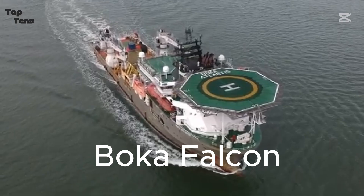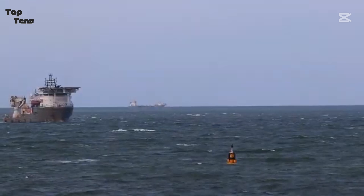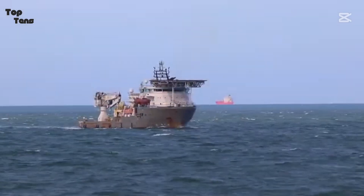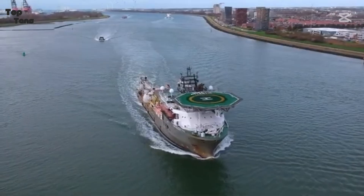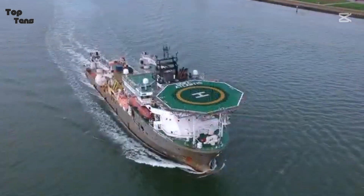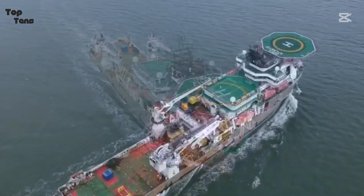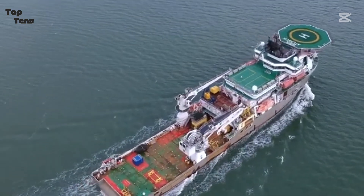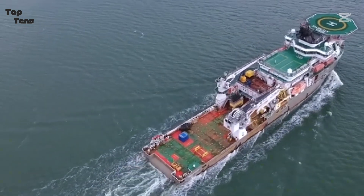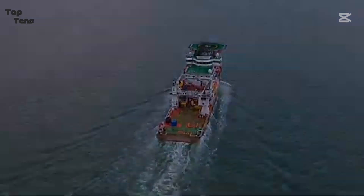Number 8 is the Boca Falcon, a tugboat that combines sheer strength with cutting-edge technology. Operated by Biscalis, the Boca Falcon features engines delivering 24,000 horsepower and a bollard pull of 240 tons. This tugboat specializes in offshore heavy lift operations, including transporting floating oil storage facilities and large-scale infrastructure. Its stability and power allow it to operate in extreme weather, and its advanced navigation systems ensure pinpoint accuracy during high-risk missions. One standout mission saw the Boca Falcon assist in towing a 300,000-ton supertanker through hurricane-prone waters.